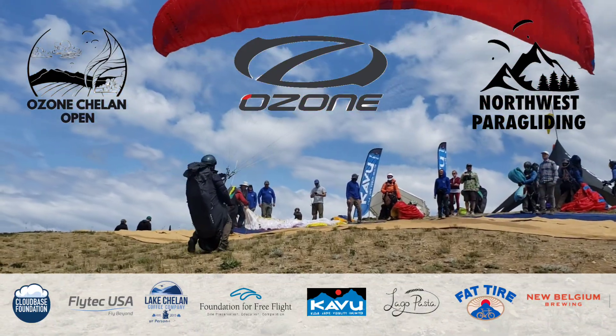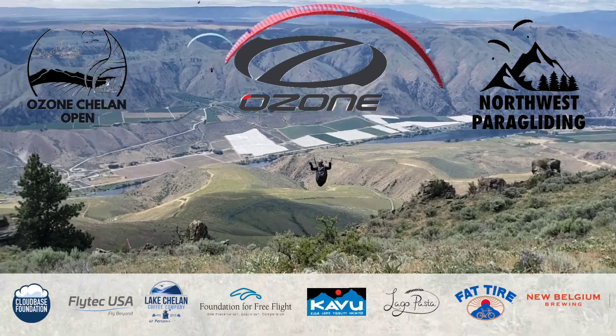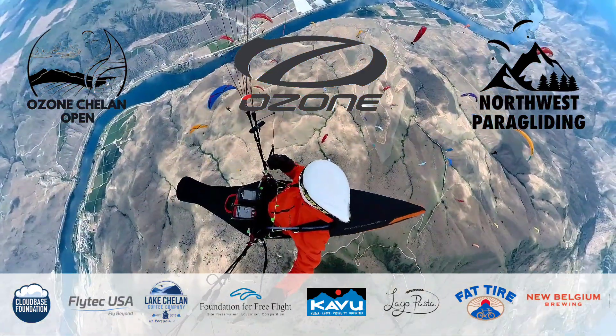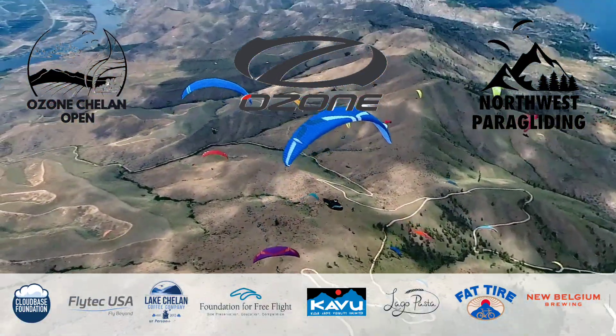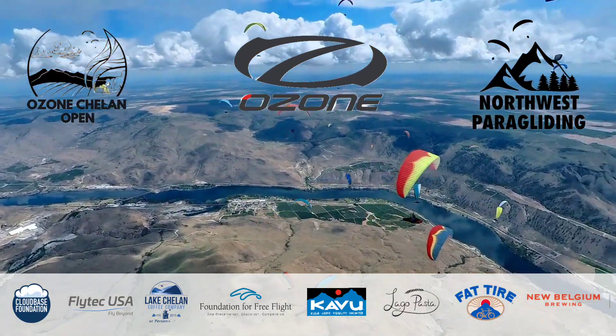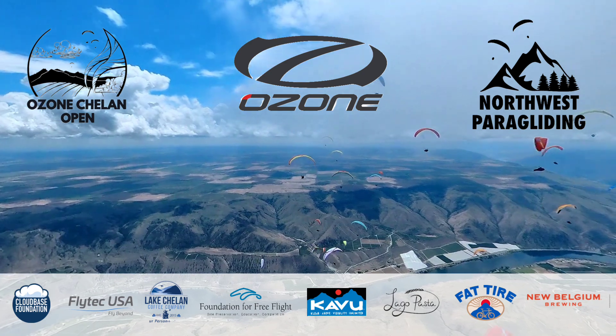Most importantly, I want to thank the sponsors — without the support of Ozone, Caboo, Cross Country, Fat Tire, Alago Pasta, Lake Chelan Coffee, North West Paragliding, Naviter, and Flytech USA, we wouldn't have had all these cool prizes for you guys. Big round of applause to the sponsors.